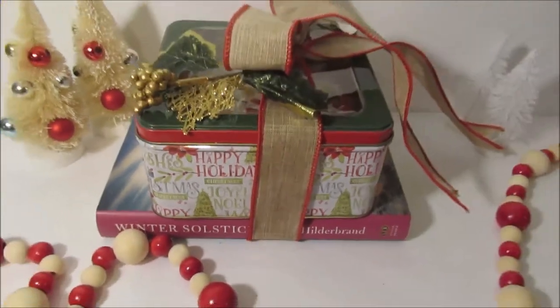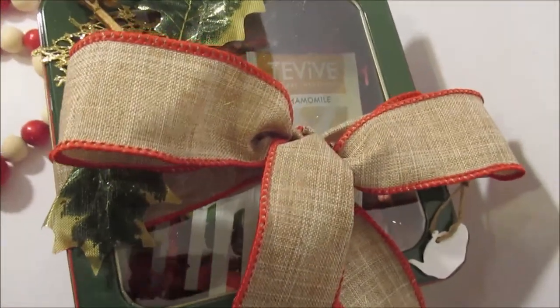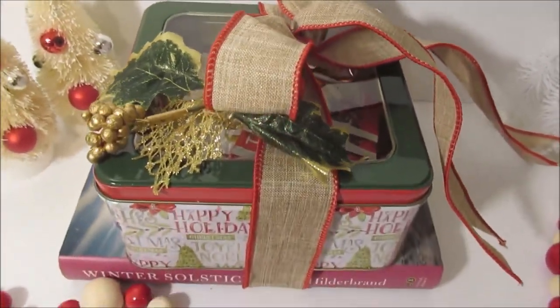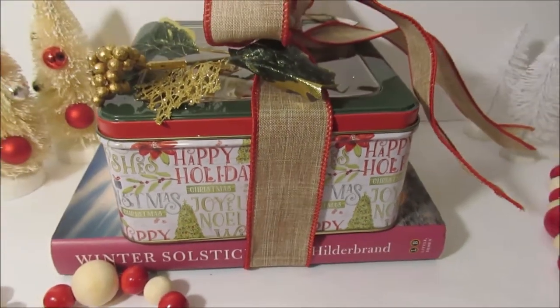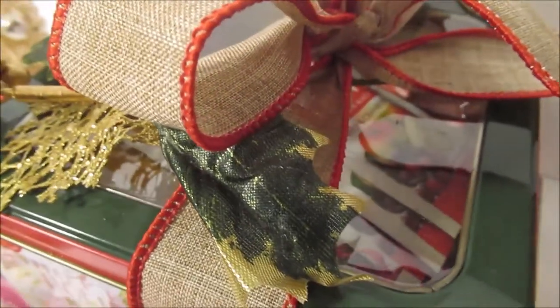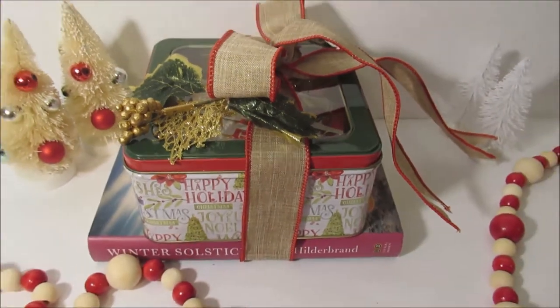Next up is one of the Dollar Tree books as well as one of their tins. I just put a couple of their teas inside with some crinkle paper underneath. You can do this for $3 — put a nice bow on it, a little floral pick from the Dollar Tree, and it will look so nice, so put together, so thoughtful. Anyone who loves to read or likes tea would love this gift for so inexpensive.